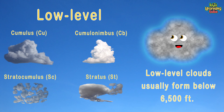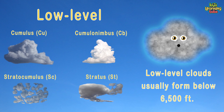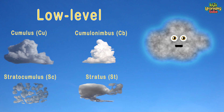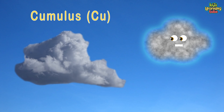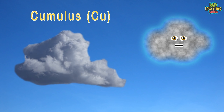On to low-level clouds that usually form below 6,500 feet — and there is more you should know. These consist of liquid water or even supercooled droplets, except during cold winter storms when ice crystals form within the clouds.